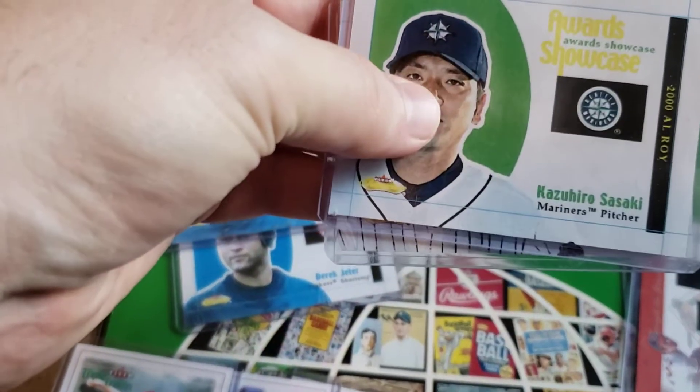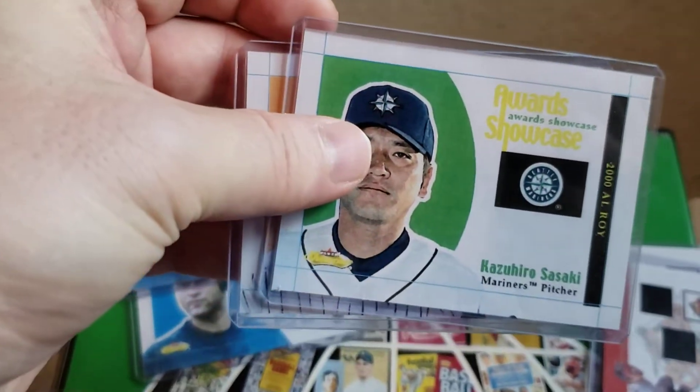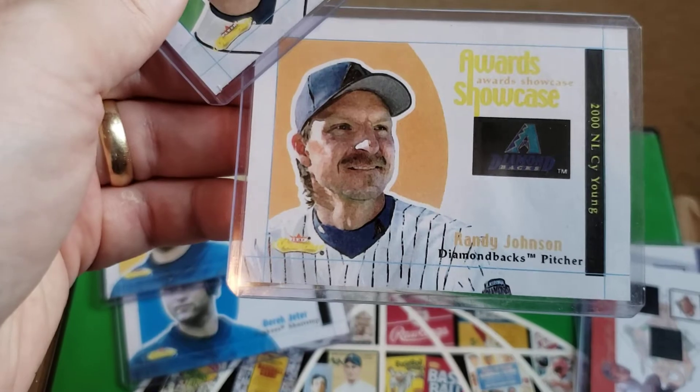And these guys here — there is Kazuhiro Suzuki Award Showcase, and then there's Randy Johnson. Again, blank back.